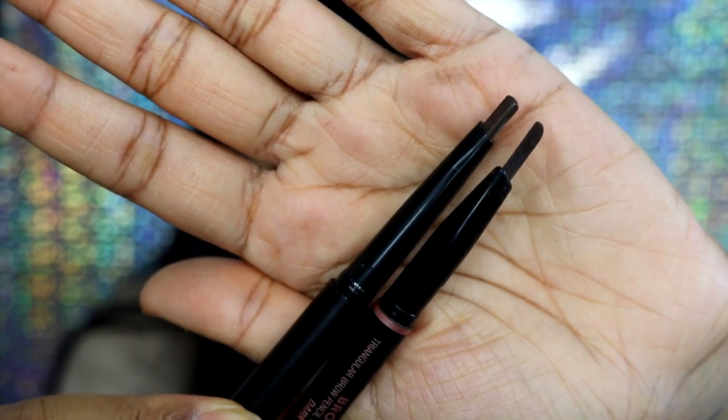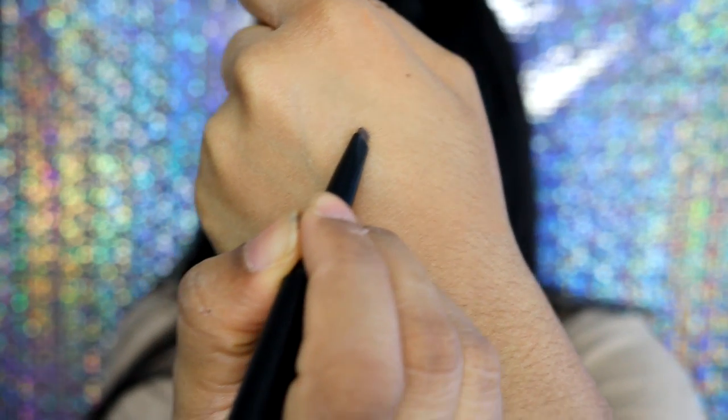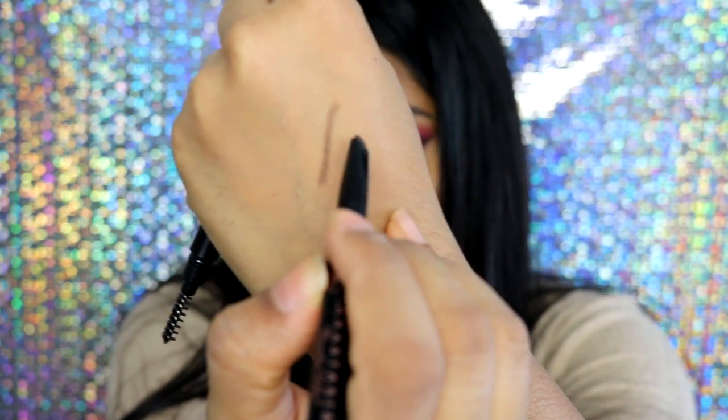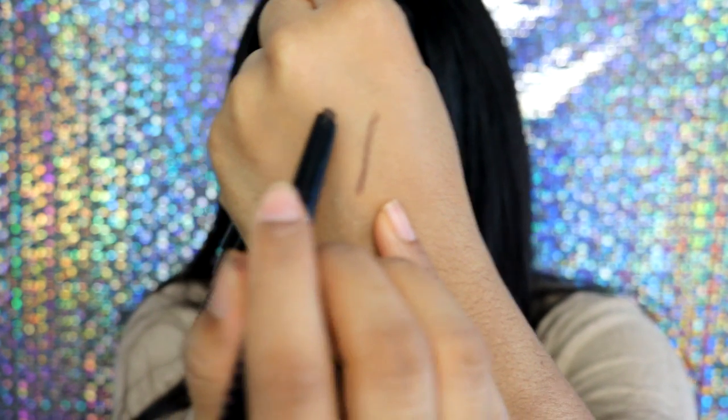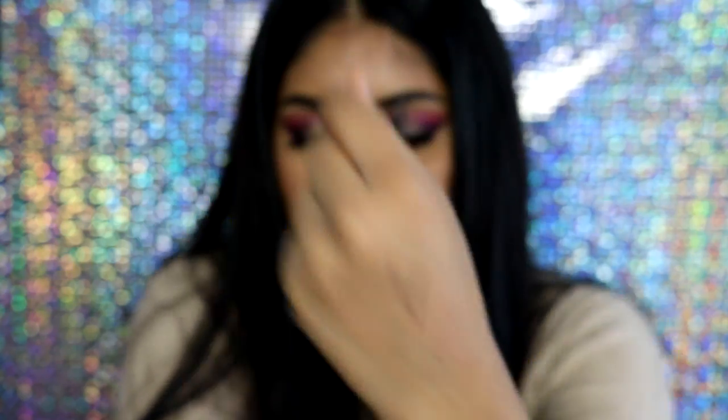I still use the Sleek spoolie and I think it works fine. The shades I got are both similar, but I would say the thickness of both pencils is different — that's the only thing. The Anastasia one is very thin and the Sleek one is a bit thicker. Right now I'm swatching the Sleek one, and then this is the Brow Definer. I did put a bit more pressure on the Anastasia one but the pigmentation is a bit better. In my opinion they both work the same — I can do my brows and they look the same to me.